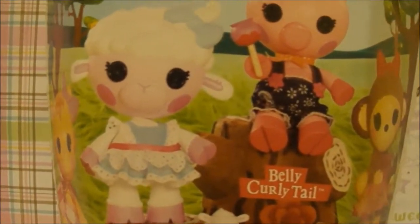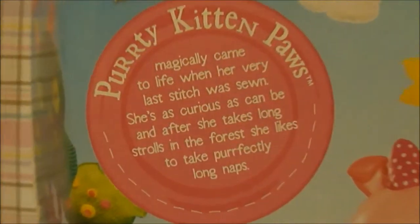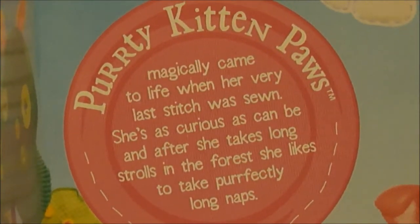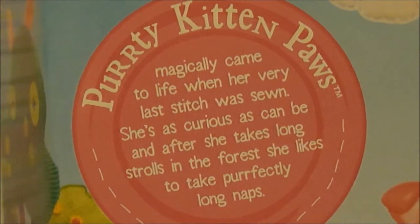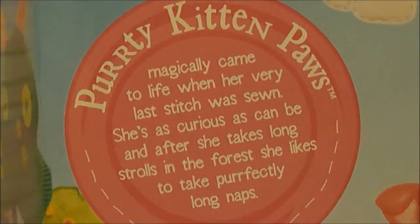On the back of the box it shows four of the pet pals you can collect, and another pink button describing Pretty. So let's read it! Pretty Kitten Pod magically came to life on the very last day for selling. She's as curious as can be, and after she takes long strolls in the forest, she likes to take perfectly long naps.